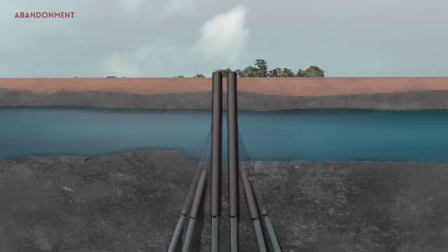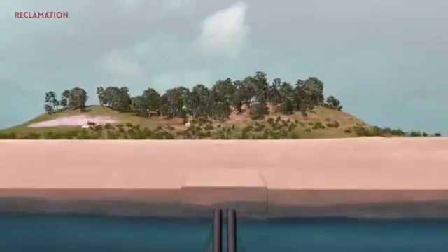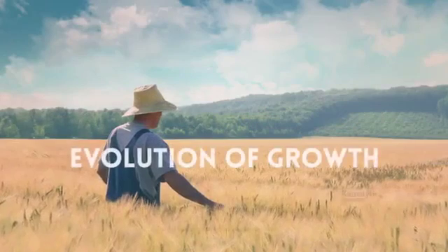Final well abandonment starts with cutting a portion of the surface casing to a depth just below ground level, filling in the vertical drill holes with cement, and reclaiming the land. The reclamation of land allows for the planting and production of new crops. This is the evolution of growth.